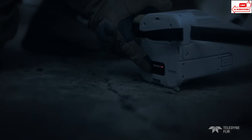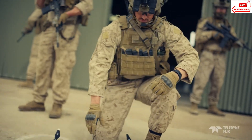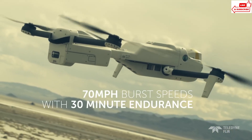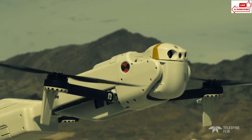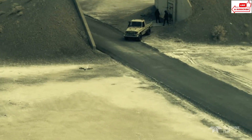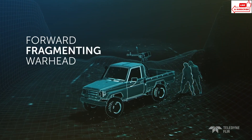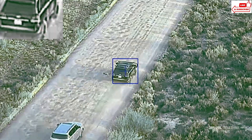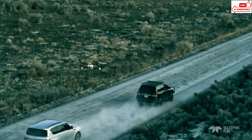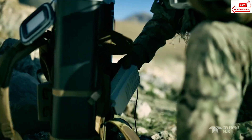The Rogue One isn't just for professionals — it's designed with simplicity in mind. Its intuitive interface means anyone can pick it up and start using it right away: just point, click, and see the world in a whole new light. Whether you're a nature enthusiast tracking wildlife, a security professional monitoring perimeters, or a contractor inspecting electrical systems, the Rogue One adapts to your needs effortlessly. With its compact size and lightweight design, you can slip it into your pocket or clip it to your belt. It's not just a tool — it's a window to a hidden world. Discover what lies beyond the darkness with the Teledyne FLIR Rogue One, because seeing is believing.